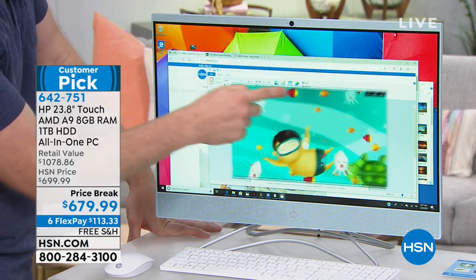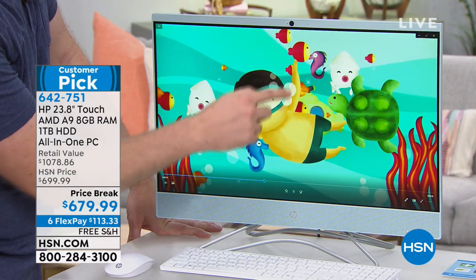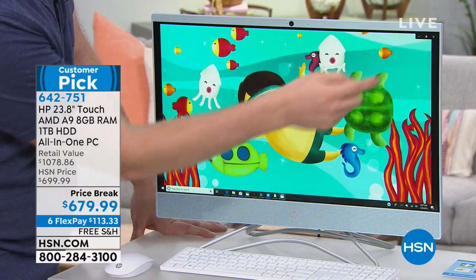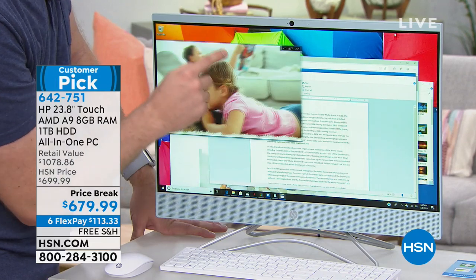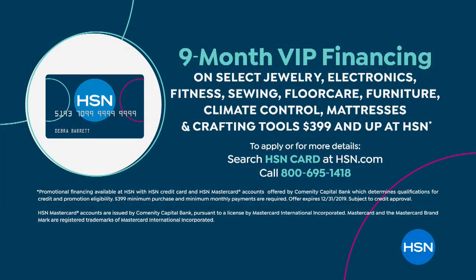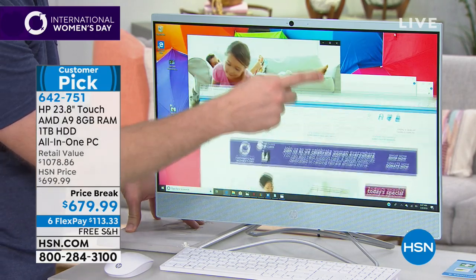We have free shipping and handling. This is VIP financing nine. So if you have an HSN card or you want to get an HSN card, you can take this and break it into nine months, which would break it down to $75.55 a month for nine months. But you get this computer the first payment you make — it's not like you have to pay it off and then you get the computer. That's not how we run here at HSN. So if you're brand new, take advantage of that.